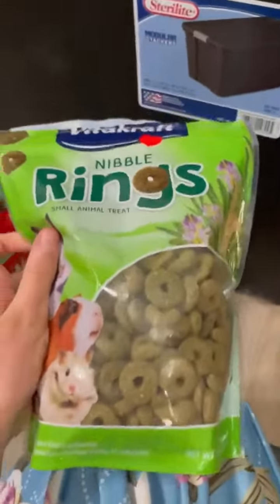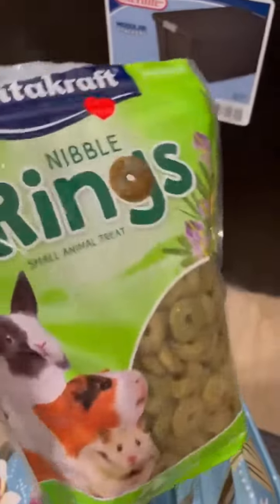Nibble rings is a really good treat that they like. You can kind of look to see how they like it.